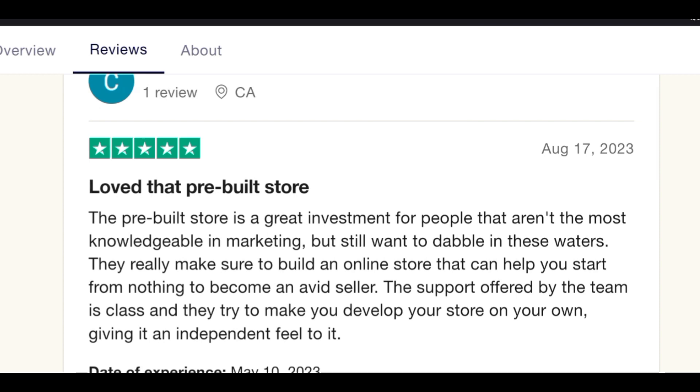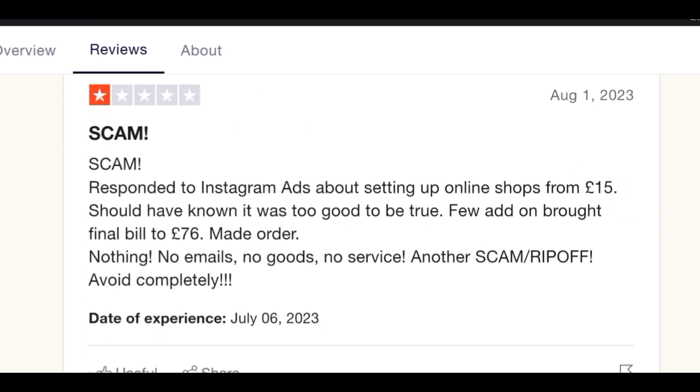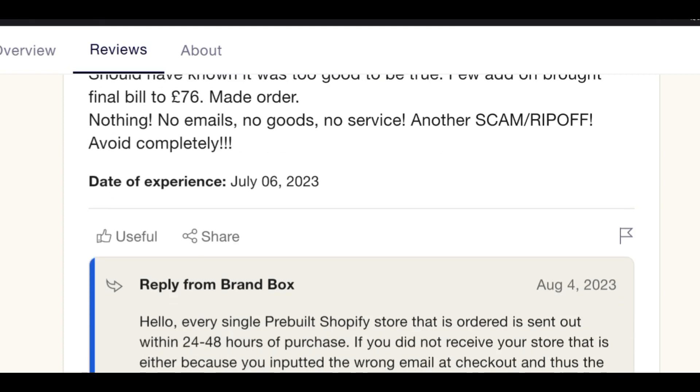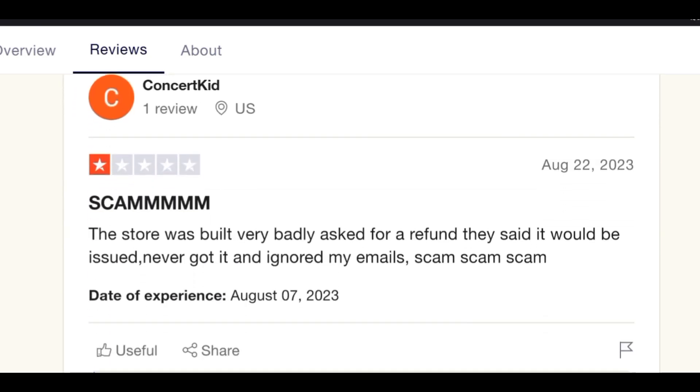Although it's only $15, it's still money — and in some tier-two or tier-three countries, $15 is a significant amount. You should expect to be able to get your money back. Some reviewers are calling it a scam, mentioning they responded to an Instagram ad about setting up an online shop. And while good reviews exist, they can sometimes be fabricated. Some people report that Brand Box won't answer emails either.